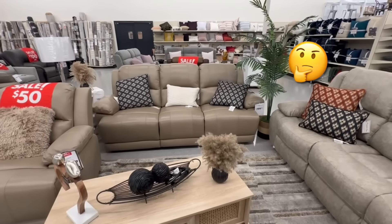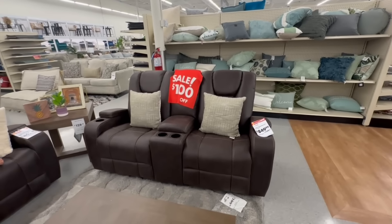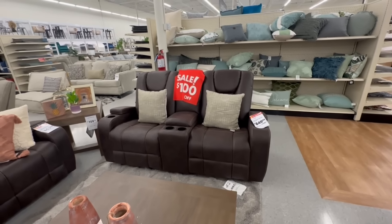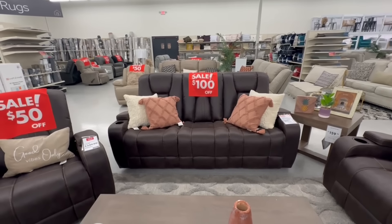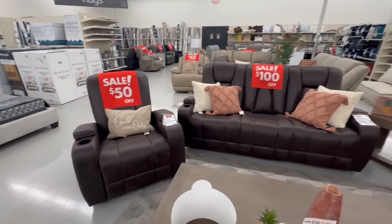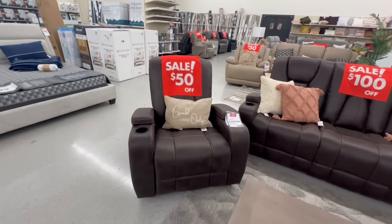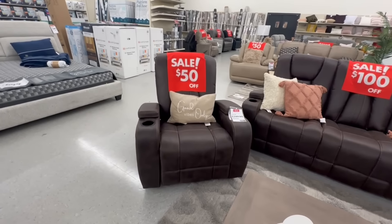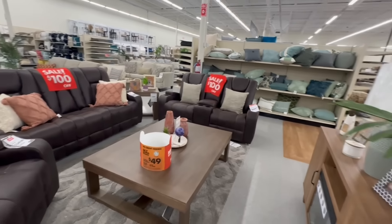The sofa is not on sale — it is still $800. Jamestown motion love seat is $850. The Jamestown motion sofa is $850. Then we have the Jamestown motion recliner for $350. That's a total of $250 off of this three-piece set. Not bad.